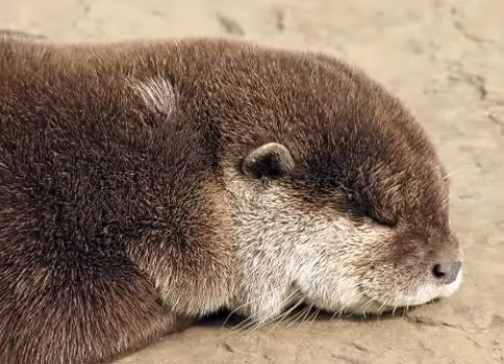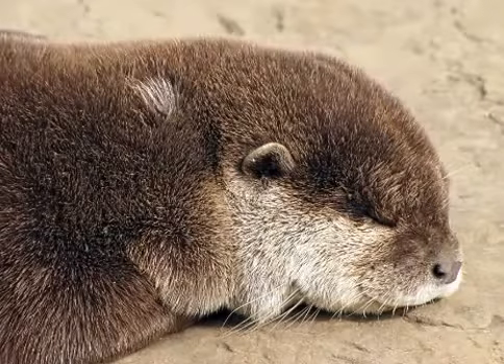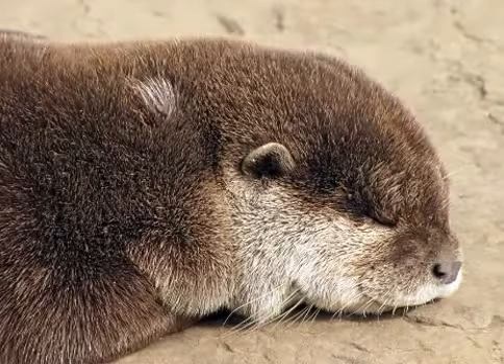Most have sharp claws on their feet and all except the sea otter have long muscular tails. The 13 species range in sizes from 2 to 6 feet, or from 0.6 to 1.8 meters in length, and also in weight from 2.2 pounds to 100 pounds, or from 1 to 45 kilograms.